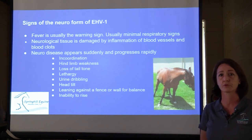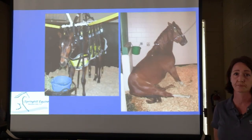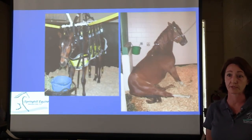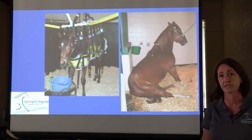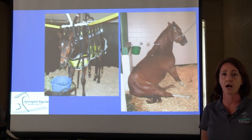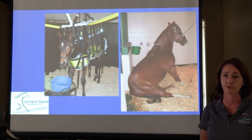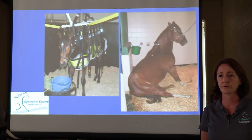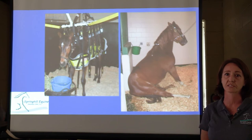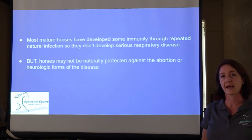Sometimes the horse becomes recumbent and can't get up. Here are a couple of images of what this might look like in a really negative situation. The horse on the left is supported in a sling — that's probably at a vet school, hospitalized and trying to recover. The horse on the right is in a posture we call dog-sitting — unable to rise with the hind end. The disease is very serious; about fifty percent may recover, and it can be very costly and very difficult to treat.